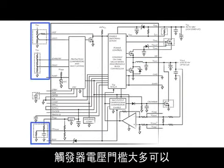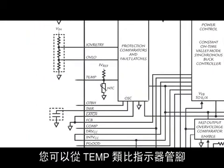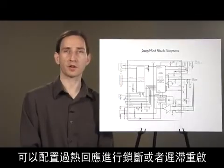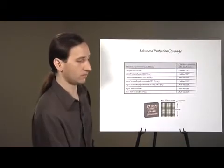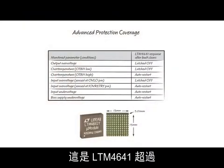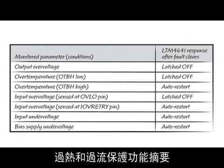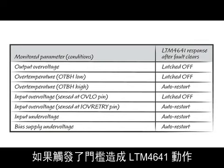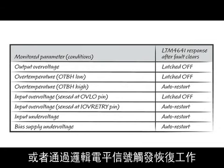Most of the trigger voltage thresholds are user adjustable with an external resistor. Internal module temperature can be observed at the temp analog indicator pin, and over temperature response can be configured for latch off or hysteretic restart. The LTM 4641 ceases operation if any of these protection thresholds are triggered and, depending on the parameter, will automatically restart once the fault has cleared or require a logic level signal to resume normal operation.